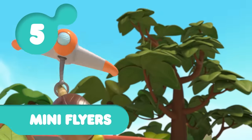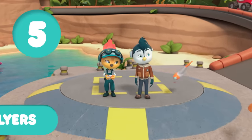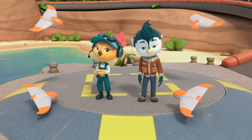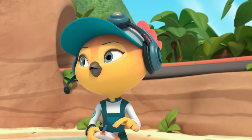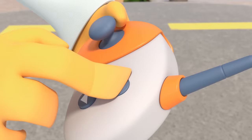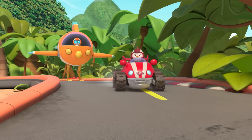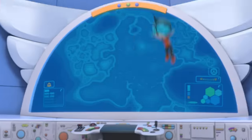Number five, the small but mighty Mini Flyers. Okay, cadets. Ready for some full turbo chase and catch training? Let's cock-a-doodle-do this! You did it!